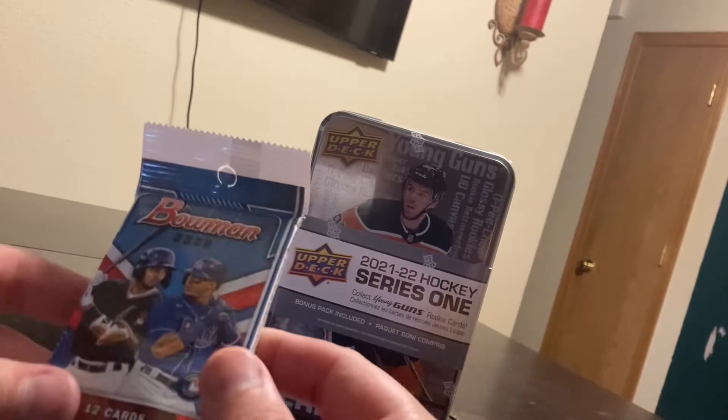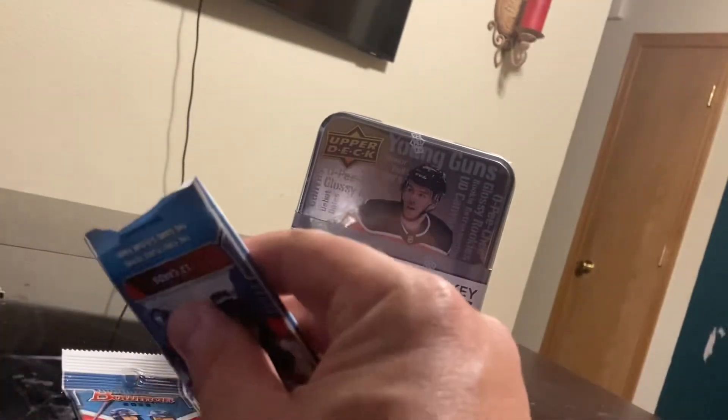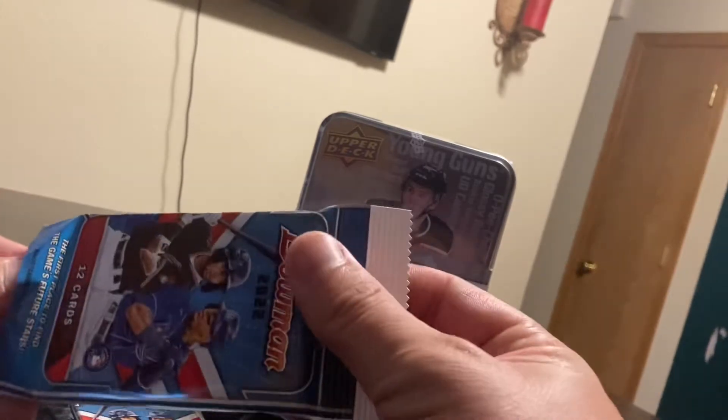Sorry about the camera, it looks a little cockeyed here. I'm trying a different little stand and I can't seem to get it to work, so that's the way it's going to be. Let's crack this bad boy open, and sorry if you hear my son in the background.